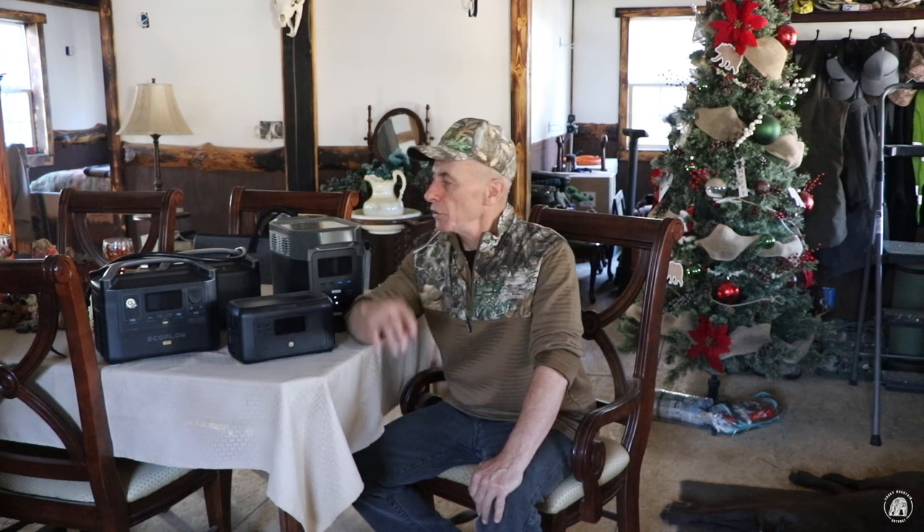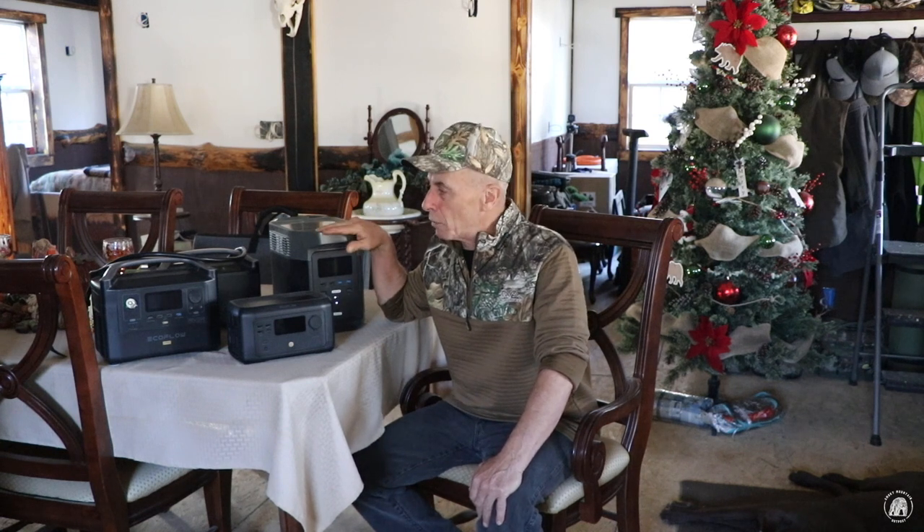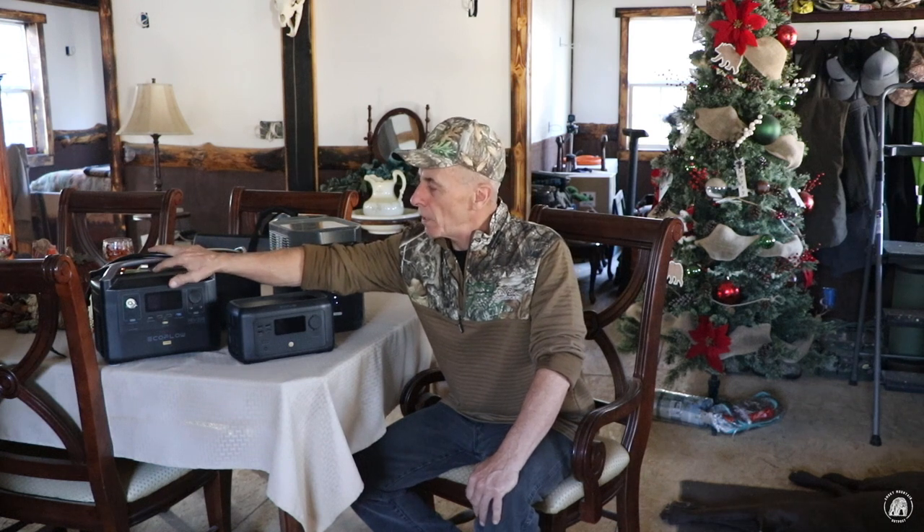Today's sponsor is EcoFlow. I wanted to talk to you about their products — their power systems. If you remember about six months ago, this right here is the EcoFlow River Pro. I had talked to you about our very first power system that EcoFlow reached out to us sponsoring us in that video, sent us that unit, and I talked to you about all the advantages of it.